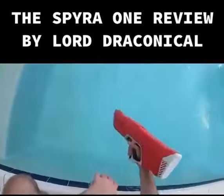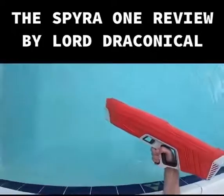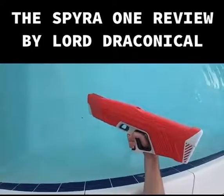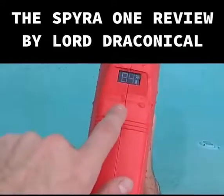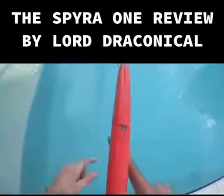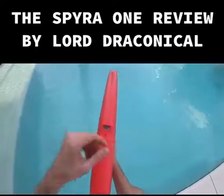You need your muzzle to be in the water, and then you push the trigger forward here. You guys can hear the Spyro is puttering to life. It's also loading on this screen here and showing me that it is all the way at 100%. Now as I deplete the Spyro one, that's going to go down.